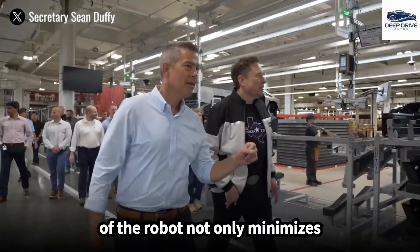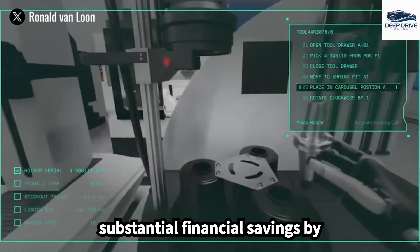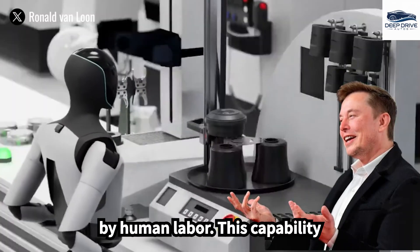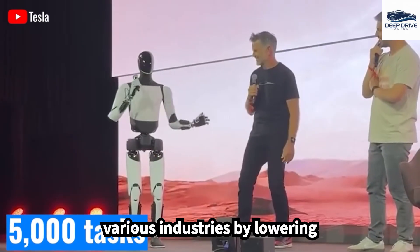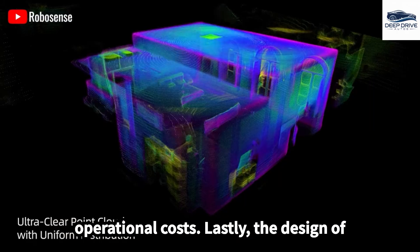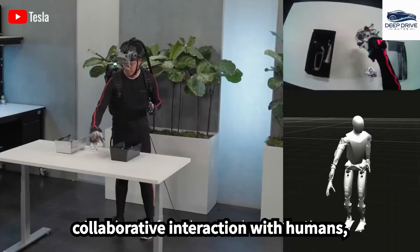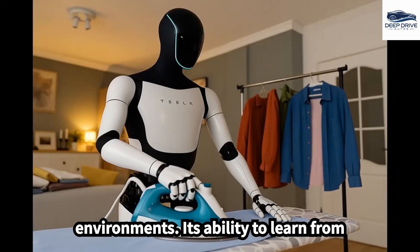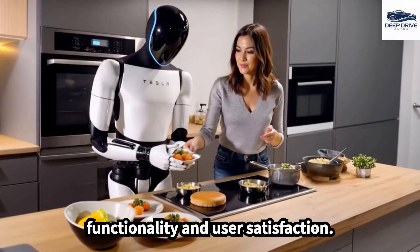The operational efficiency of the robot not only minimizes adaptation time, but also generates substantial financial savings by executing tasks traditionally performed by human labor. This capability underscores its potential impact across various industries by lowering operational costs. Lastly, the design of Optimus emphasizes safety and collaborative interaction with humans, rendering it suitable for domestic environments. Its ability to learn from user interactions further enriches its functionality and user satisfaction.